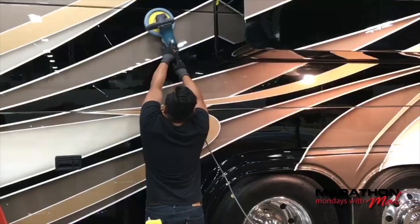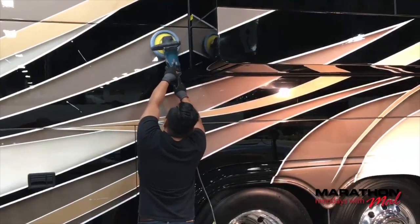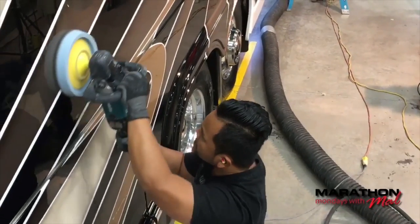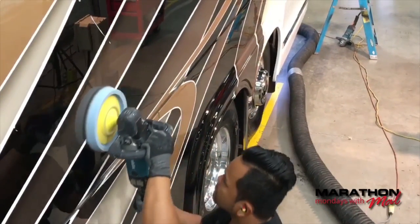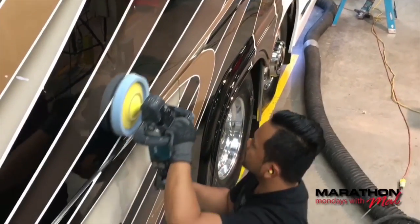So you guys have it pretty much at the beginning when it's a shell — for about 20-some days — and then it goes into production, they do all the installation, and then you get it again. Yeah, and that's because being in production it gets dusty, somebody might put their hand on the coach, and after that we need to take care of all that detail. Basically we need to get ready for delivery, so the outside has to be totally cleaned up.